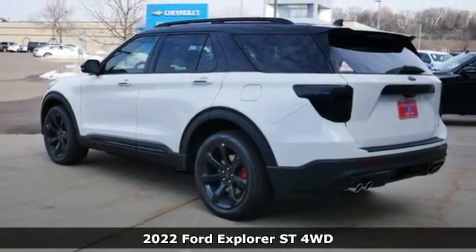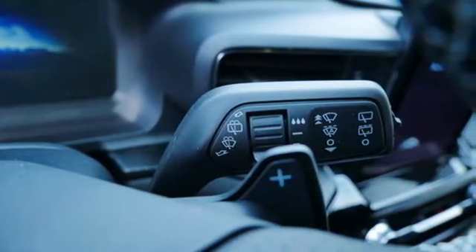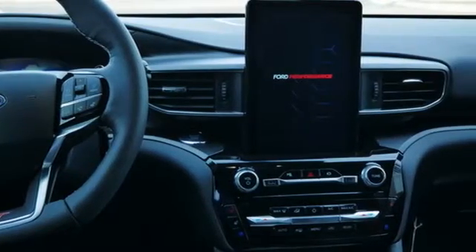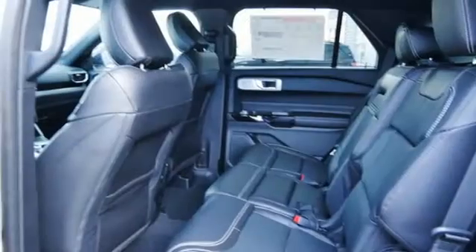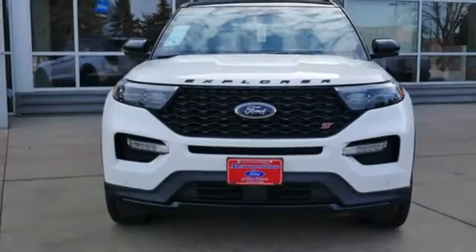It boasts an impressive list of features like these: twin-turbo V6 engine, dual-zone climate control, streaming audio, rear parking sensors, heated steering wheel, Wi-Fi hotspot, AM-FM satellite radio, self-sealing all-season front and rear tires, remote engine start smart device, and LED low and high beam headlights.